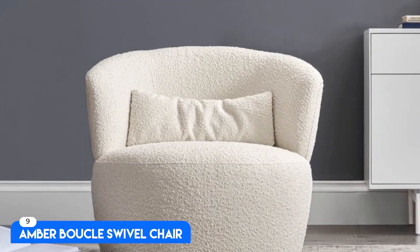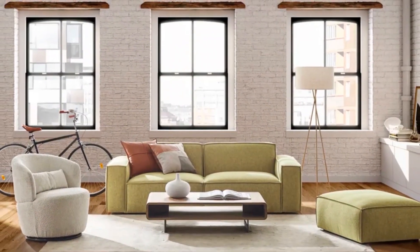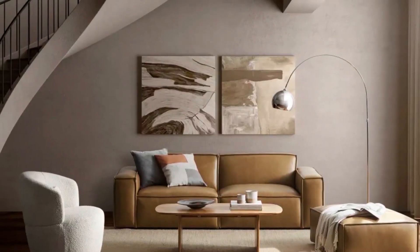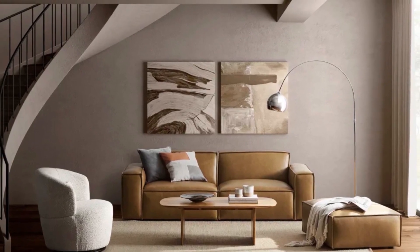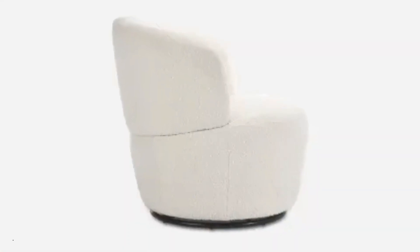Number 9: Amber Balcal Swivel Chair. This soft balcal swivel is the furniture of dreams. The fabric is so heavy-duty but at the same time so delicate. It's a beautiful light cream color, the perfect size, and overall a stunning chair.